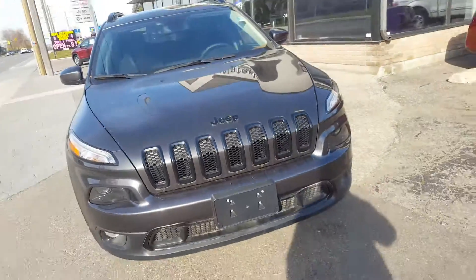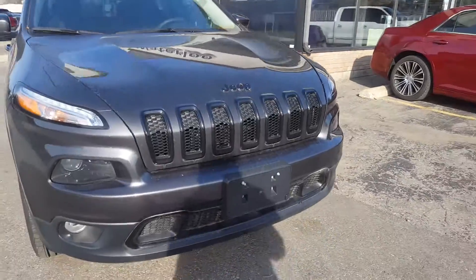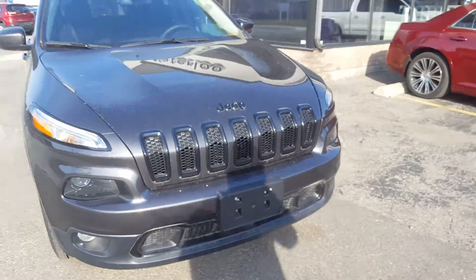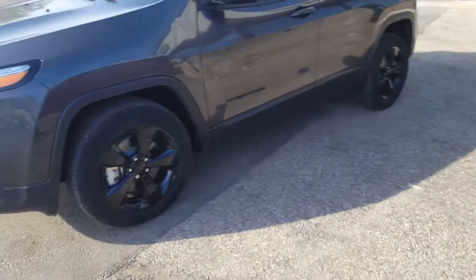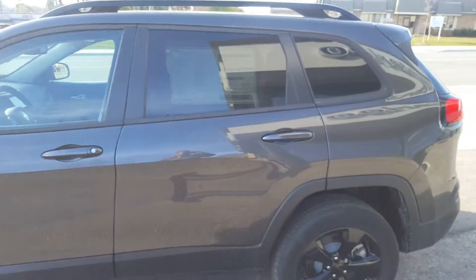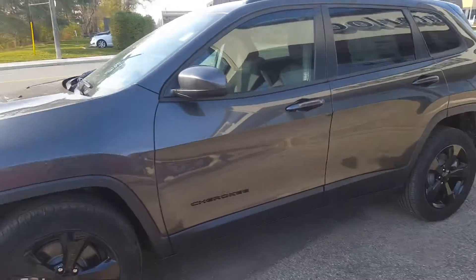The Jeep Cherokee Altitude 4x4 here at Waterloo Dodge, and yes, we can do year-end savings here. This is a 2016 Cherokee — it's got the beautiful black rims, privacy tints, roof rack, absolutely fantastic in the Grand Granite color.